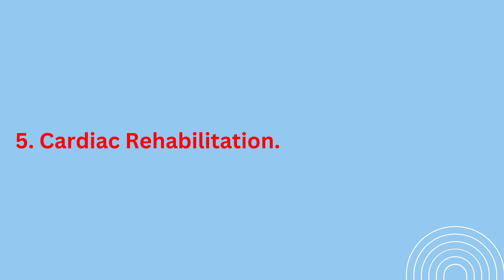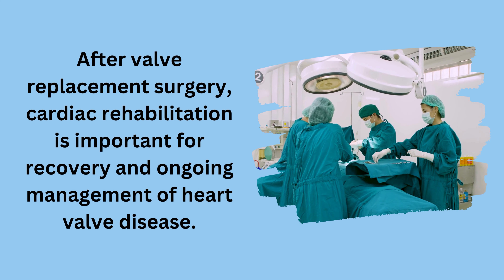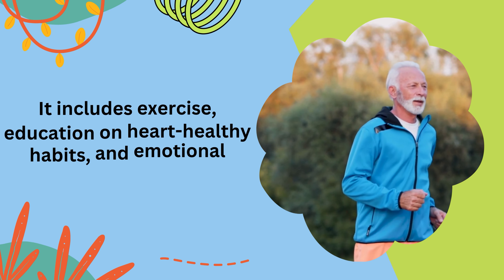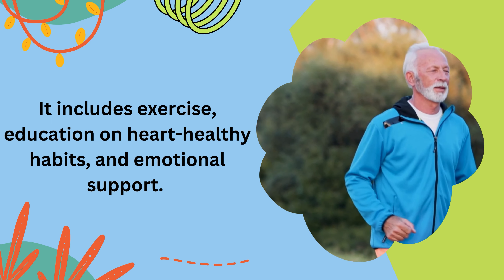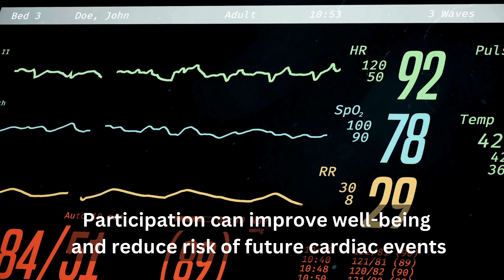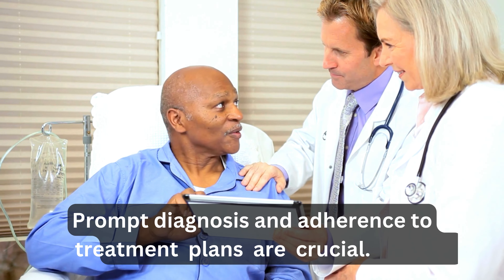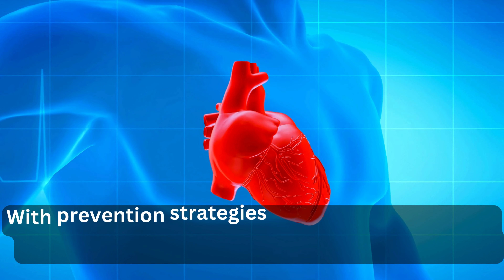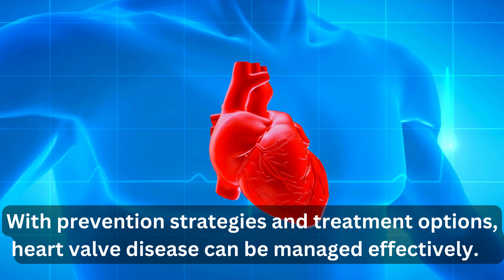After valve replacement surgery, cardiac rehabilitation is important for recovery and ongoing management of heart valve disease. It includes exercise, education on heart-healthy habits, and emotional support. Participation can improve well-being and reduce the risk of future cardiac events. Prompt diagnosis and adherence to treatment plans are crucial. With prevention strategies and treatment options, heart valve disease can be managed effectively.